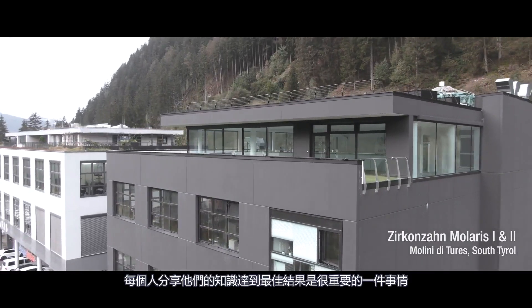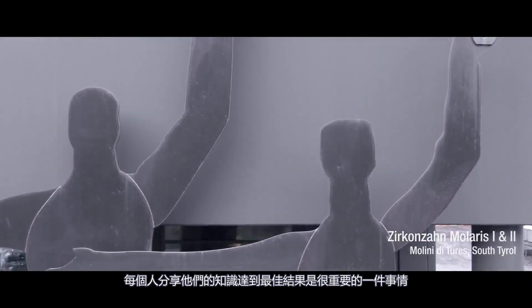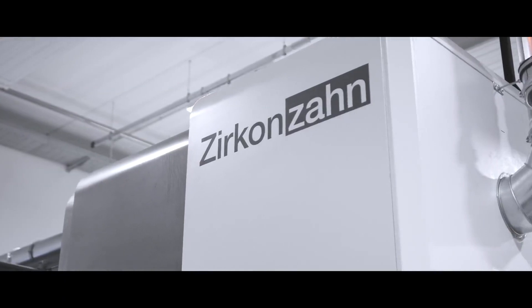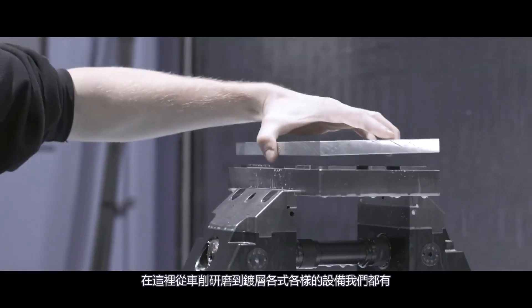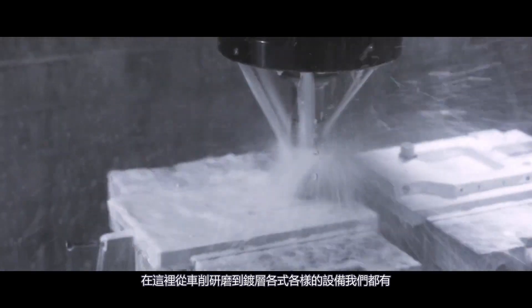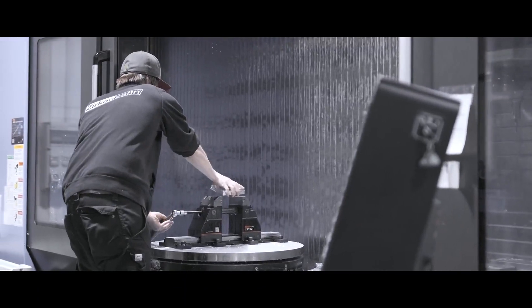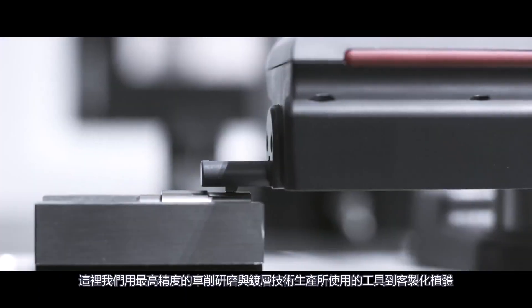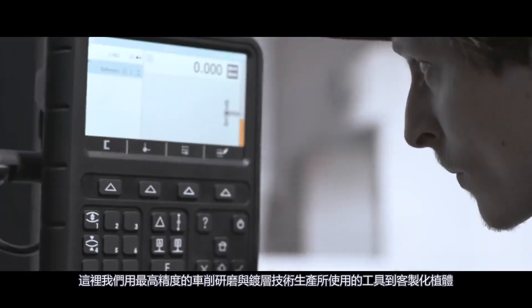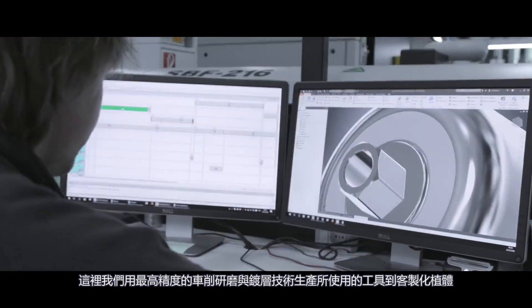It is important that everyone shares their know-how. Only in this way can we reach the best results. In this place, we have versatile pro CNC machinery with turning and grinding components, as well as coating systems. Here, highly accurate turning, milling, grinding and coating techniques are used to produce our milling tools, raw abutments, titanium bases and machine parts.